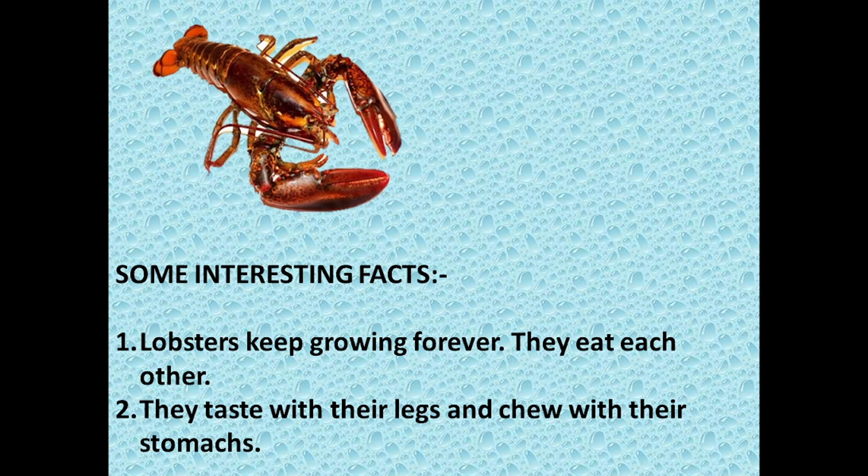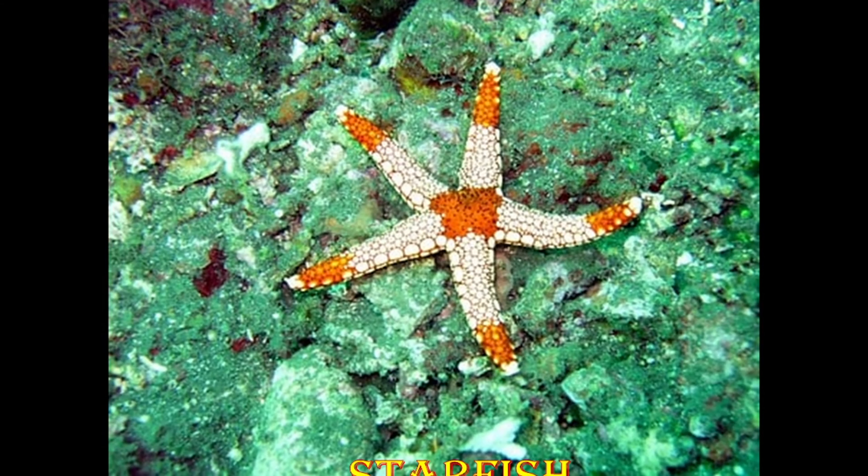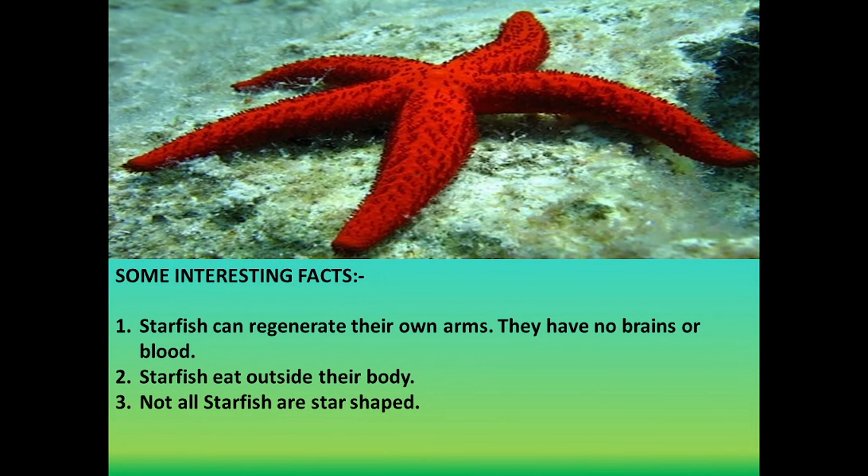Next in the queue is Starfish. Starfish can regenerate their own arms. They have no brains or blood, and starfish eat outside their body. Not all starfish are star-shaped.